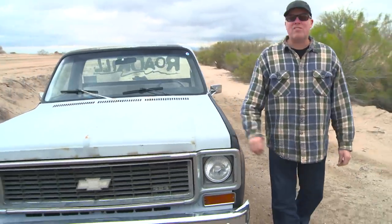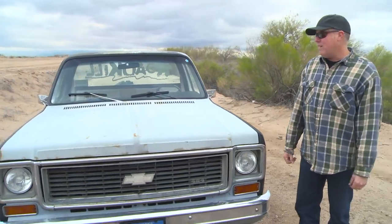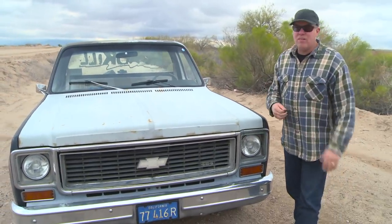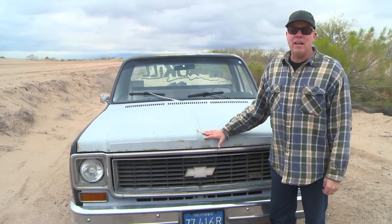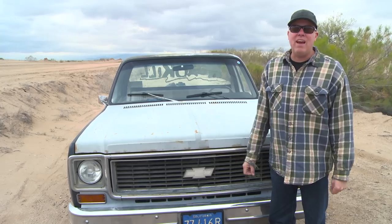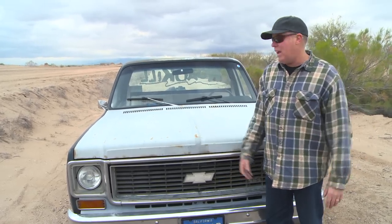This is one of our most asked-about vehicles, and it's been in a lot of shows and extras and social media and stuff like that. But you don't always get to see every little nitty-gritty detail about it, so I'm going to try and show you some things now that maybe you haven't seen before.